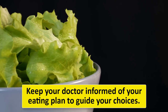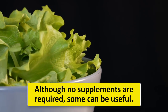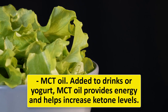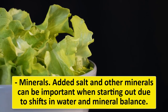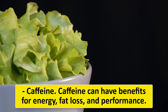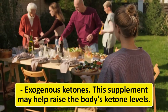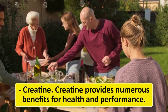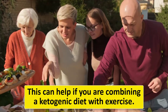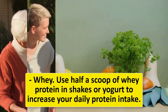Keep your doctor informed of your eating plan to guide your choices. Although no supplements are required on a keto diet, some can be useful: MCT oil (added to drinks or yogurt) provides energy and helps increase ketone levels; added salt and minerals are important when starting out due to shifts in water and mineral balance; caffeine can benefit energy, fat loss, and performance; exogenous ketones can help raise the body's ketone levels; creatine provides numerous benefits for health and performance, especially if combining keto with exercise; and whey protein (half a scoop in shakes or yogurt) can increase daily protein intake.